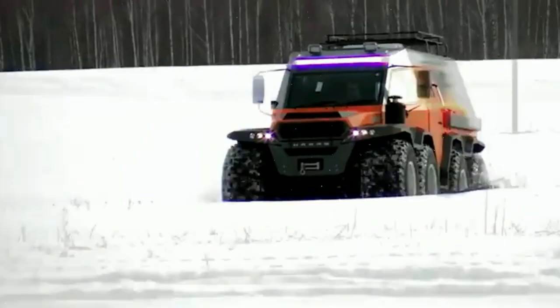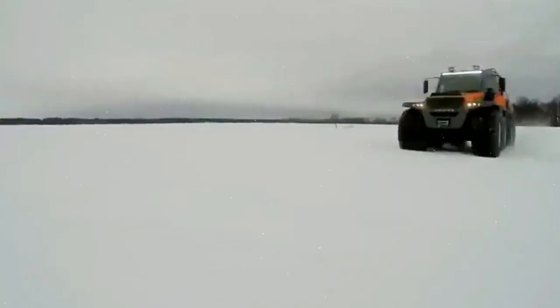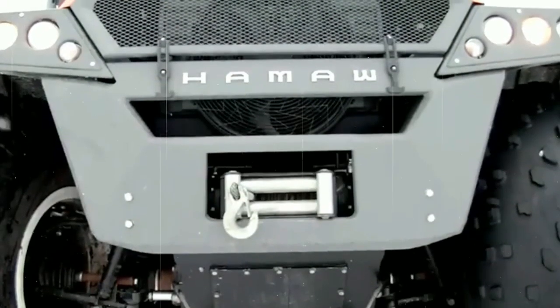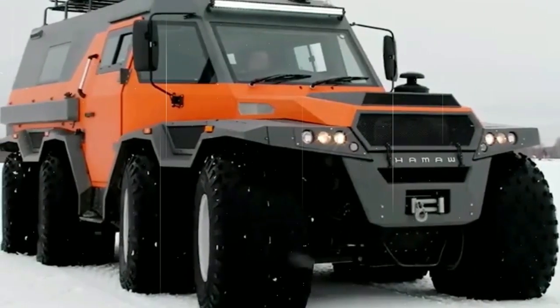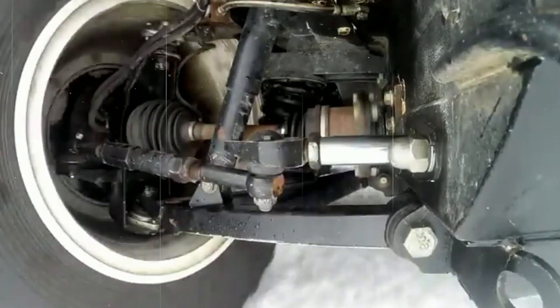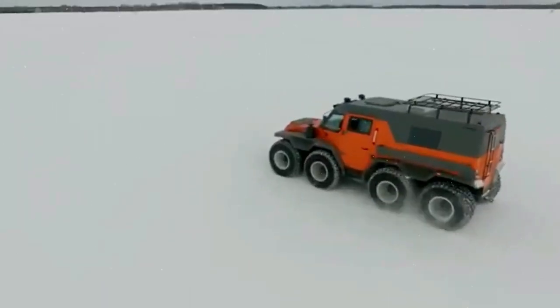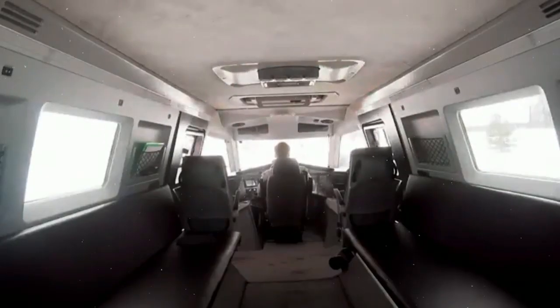Number 2. Avtoros Shaman 8x8. The Avtoros Shaman 8x8 is a high-performance snow vehicle that offers a unique and thrilling experience for winter enthusiasts. This eight-wheeled vehicle is capable of conquering any type of snow or rough terrain. With its powerful engine and advanced suspension system, the Avtoros Shaman 8x8 is designed for versatility, offering several modes of operation, including an amphibious mode for crossing water and snow tracks for deep snow conditions. One of the standout features of the Avtoros Shaman 8x8 is its spacious and comfortable cabin, which can comfortably seat up to eight people.